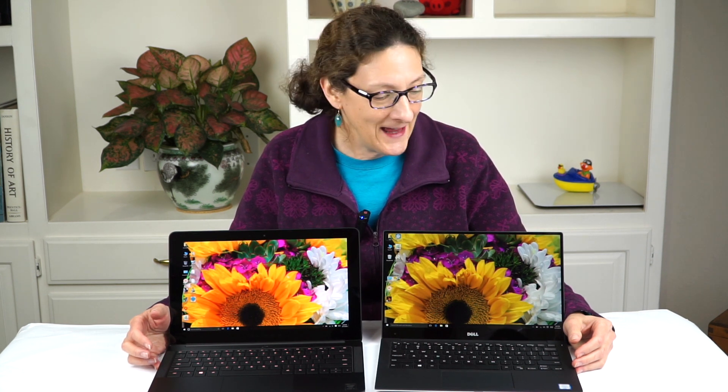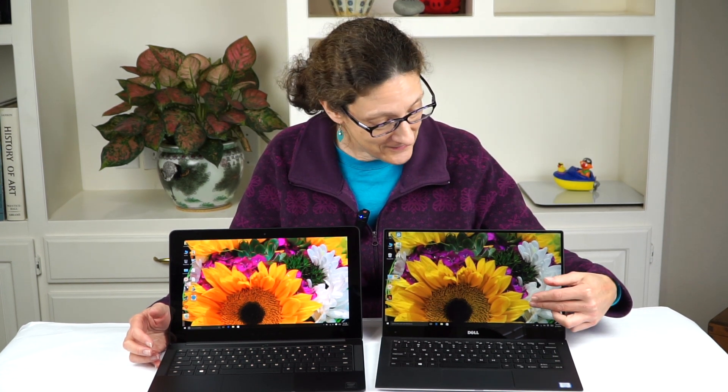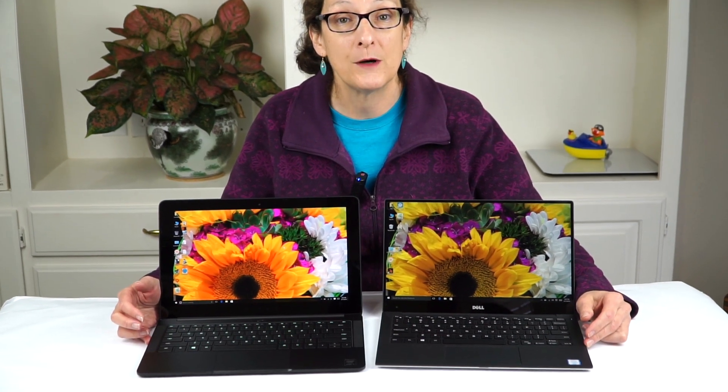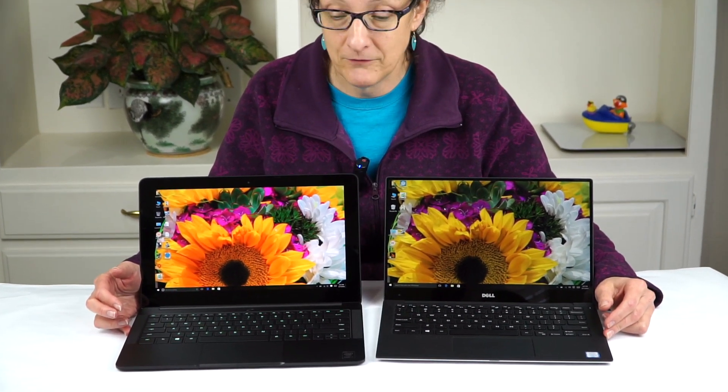This is Lisa from Mobile Tech Review and it's Smackdown time again. This is the Dell XPS 13 latest edition, obviously the Infinity display right here edge to edge, very gorgeous looking — a 13.3 inch notebook with a 12 inch laptop footprint.